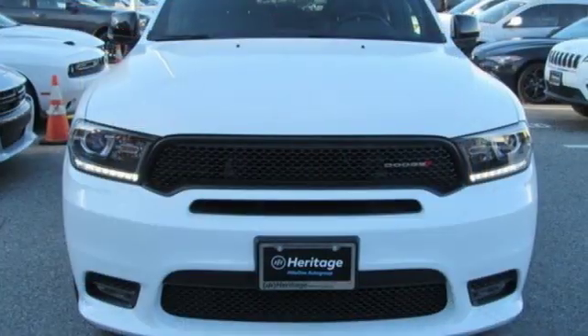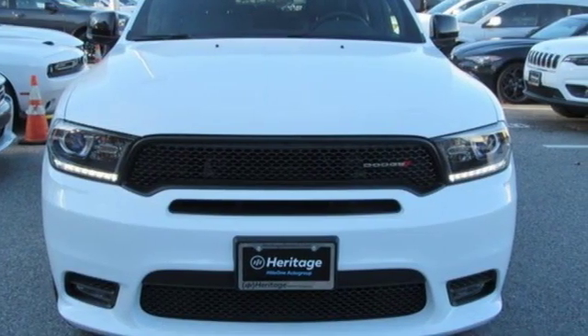Every Dodge delivers a signature thrill. See it for yourself when you take it for a test drive.